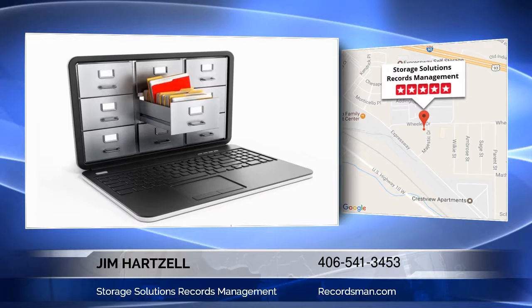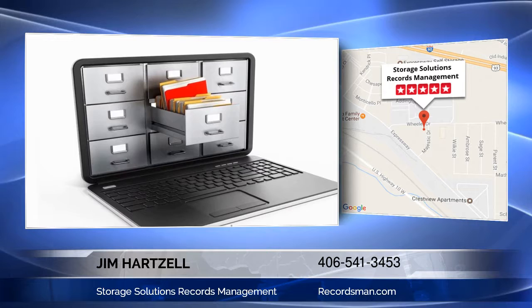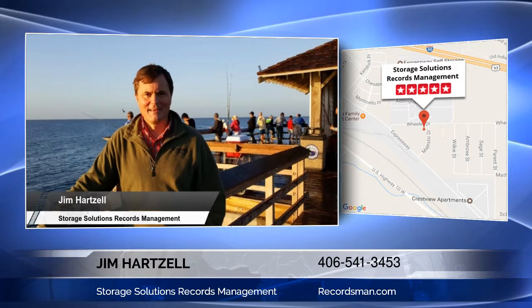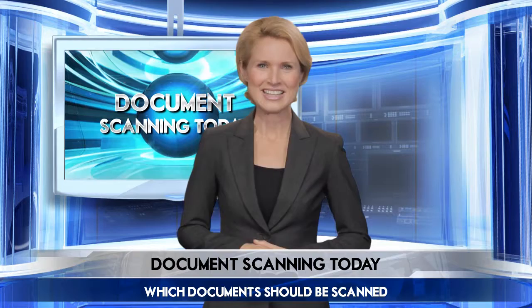When asked to explain more about storage solutions, as records managers we try to help our clients look at the big picture and evaluate their document management needs. Our goal is to develop a records management solution that maximizes efficiency and maintains legal compliance while reducing the overall cost for the organization. Check out our website at www.recordsman.com to learn more about both traditional records storage and digital records storage solutions. You can also call our office and set up a free consultation at 406-341-3453.